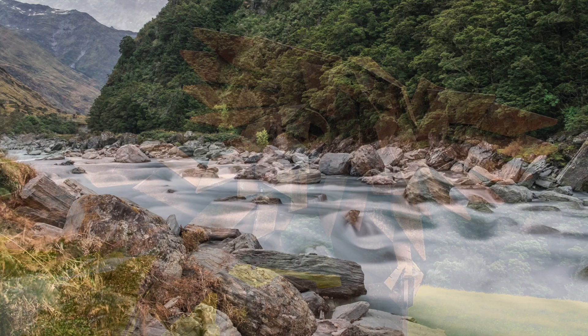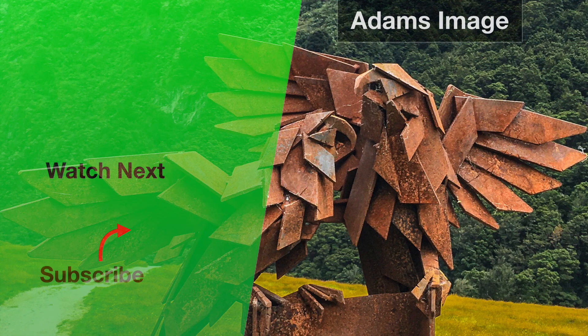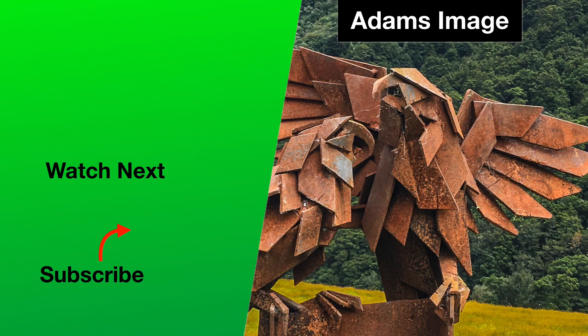Another great day in New Zealand — I can't wait for the next day. Thanks for watching, and please let me know if you like my video. Please hit the subscribe button to be notified of new adventures from Adam's Image. Goodbye, until next time.